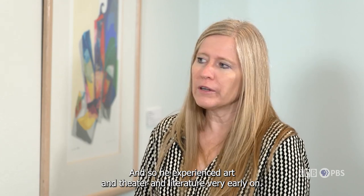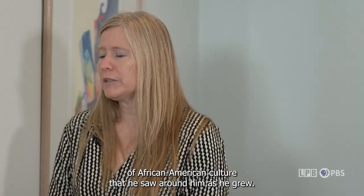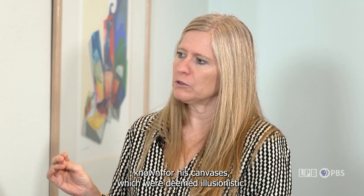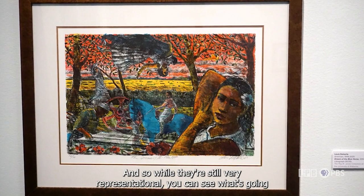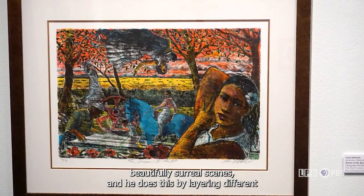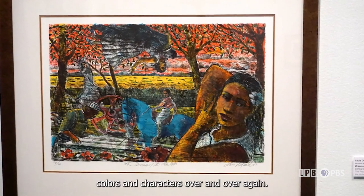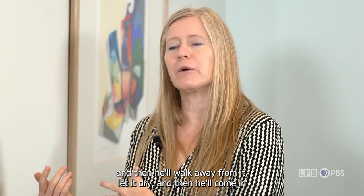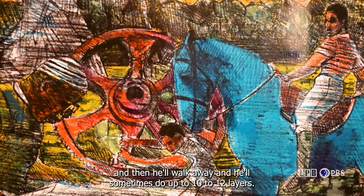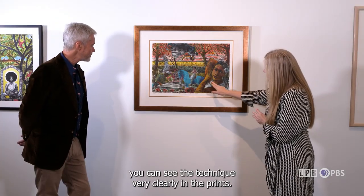He experienced art, theater, and literature very early on, fascinated by the infusion of African American culture around him. As he grew, he became a painter — a full-time artist really well known for his canvases, which were deemed illusionistic. While still very representational, the figures are somewhat abstracted, and he creates beautifully surreal scenes by layering different textures, colors, and characters over and over again. He'll start with a base scene, let it dry, then add more layers — sometimes up to 10 to 12 layers. You can see this technique very clearly in the prints.